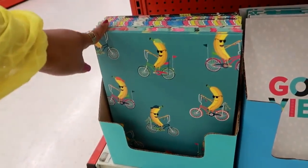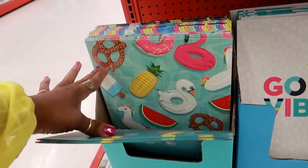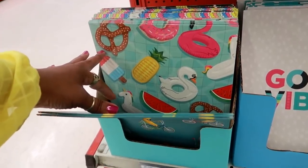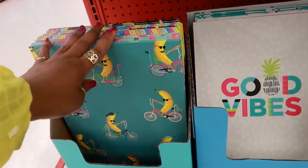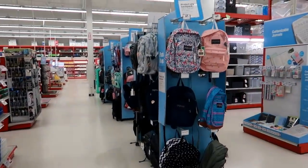Is that a banana? Yes, that is a banana riding a bike. My goodness — that's the same print on something I just saw at the Dollar Tree. Peace, love, and girl power. Now we can look at the backpacks.